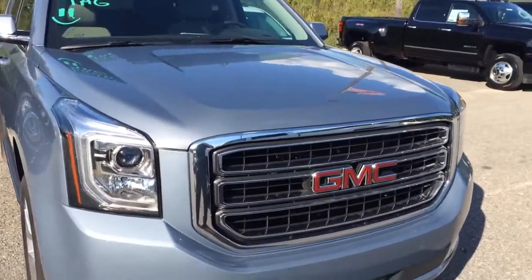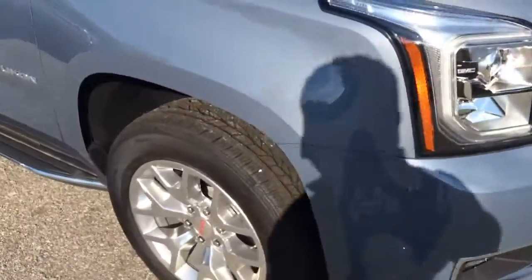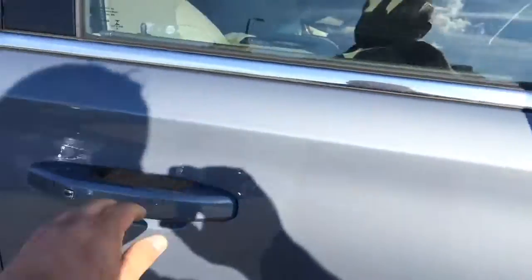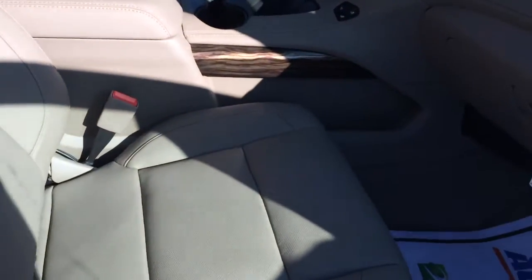You can see it's got that classic GMC grille, LED headlights and fog lamps underneath, 20-inch wheels on the side, running boards already on it, a slate gray metallic finish, with a Cocoa Dune leather interior.